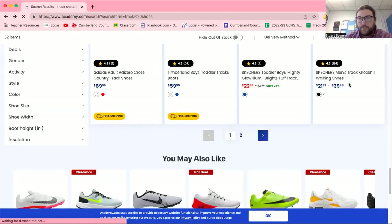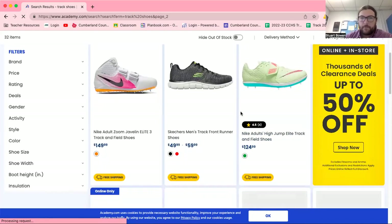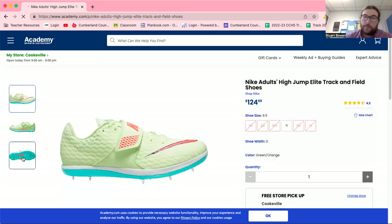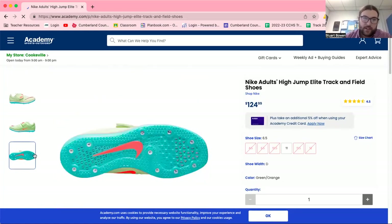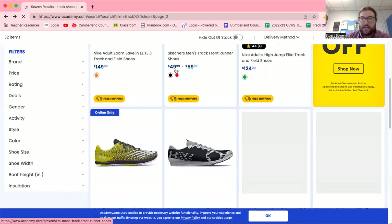If you are running middle distance, I would suggest you just get a distance spike. We don't have any javelin throwers. High jumpers — they do have designated high jump shoes with a heel spike, which is extremely important because when your foot extends out to jump, if you slip — especially because it gets wet around here in the spring — that's how you get hurt. So high jump spikes are really not a luxury, they're a necessity for safety reasons.